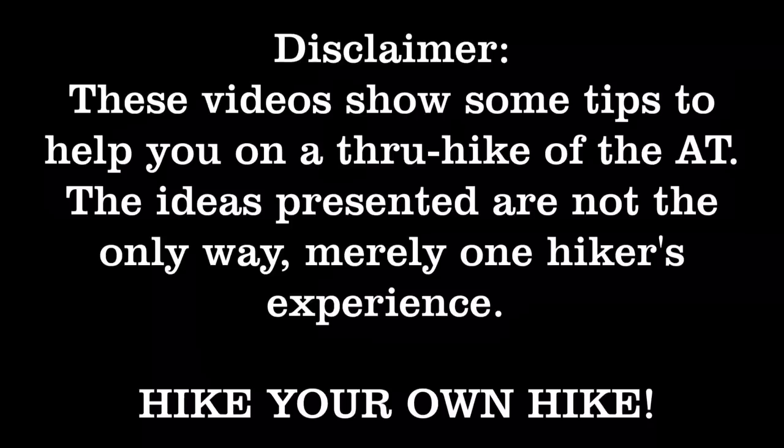These videos show some tips to help you on a thru-hike of the AT. The ideas presented are not the only way, merely one hiker's experience. Remember, hike your own hike.